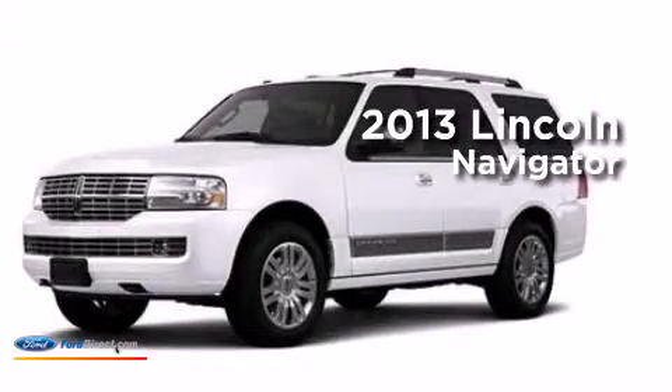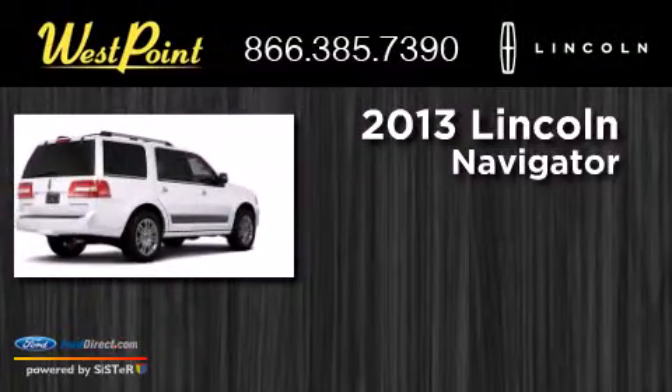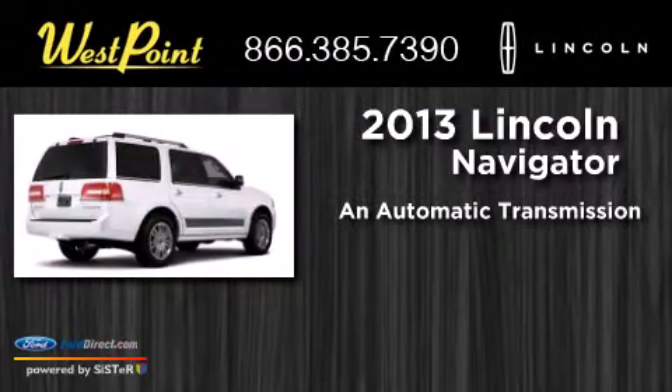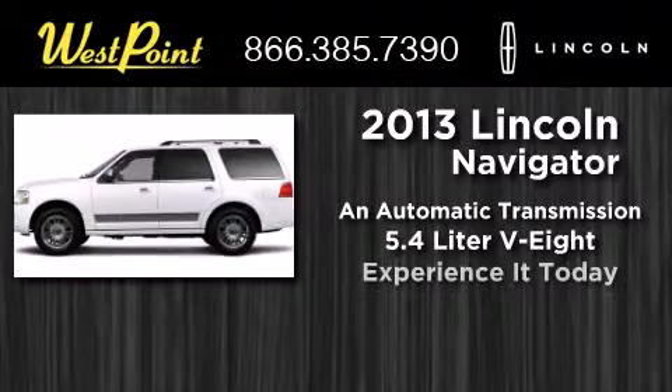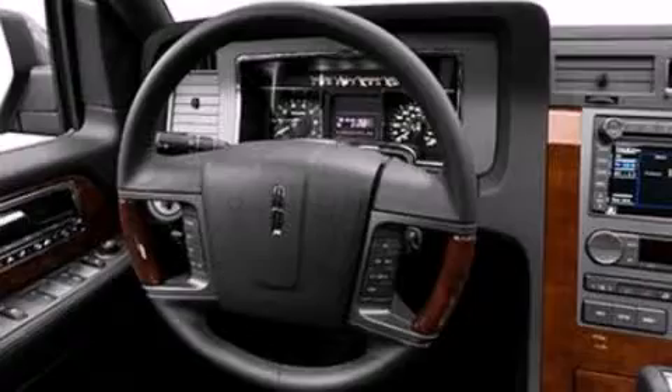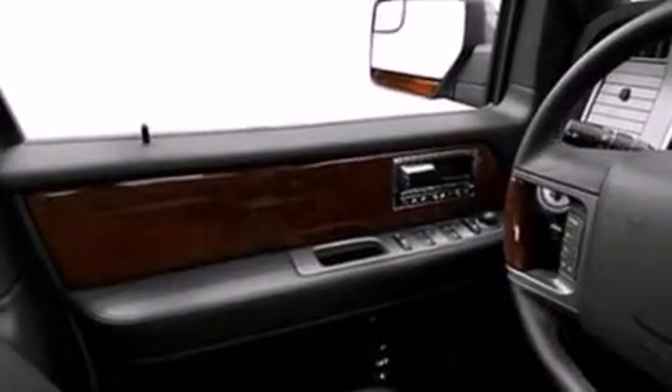This is a brand new 2013 Lincoln Navigator. This SUV has an automatic transmission and a 5.4 liter V8. Its top features include a navigation system and power adjustable driver pedals.